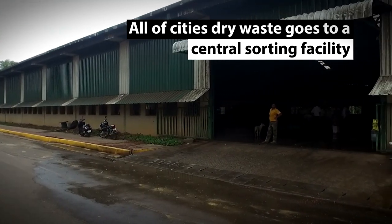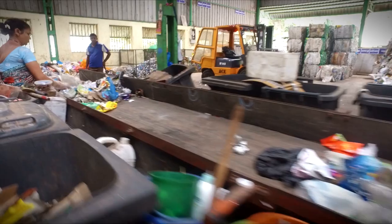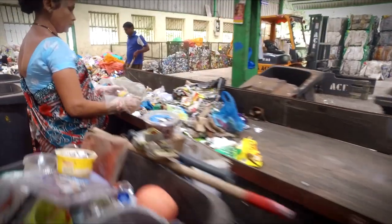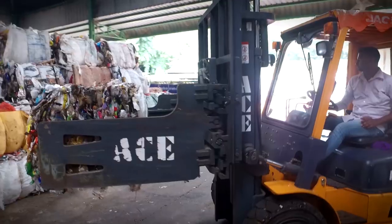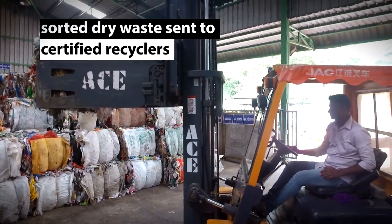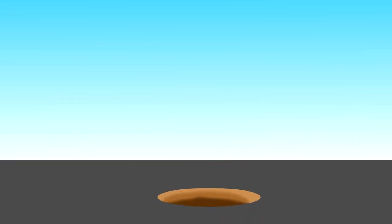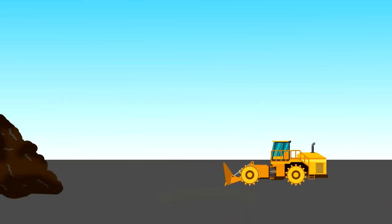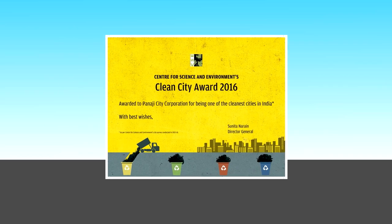Dry waste from residential colonies, eateries, and the marketplace is all taken to a central sorting facility where the waste is segregated into a mind-boggling 30 different categories. The segregated dry waste is then sent to a neighbouring state for recycling. For its 5-point segregation method, decentralized composting system, and for pursuing a zero landfill model, the Centre for Science and Environment confers on Panjee the Clean City Award.